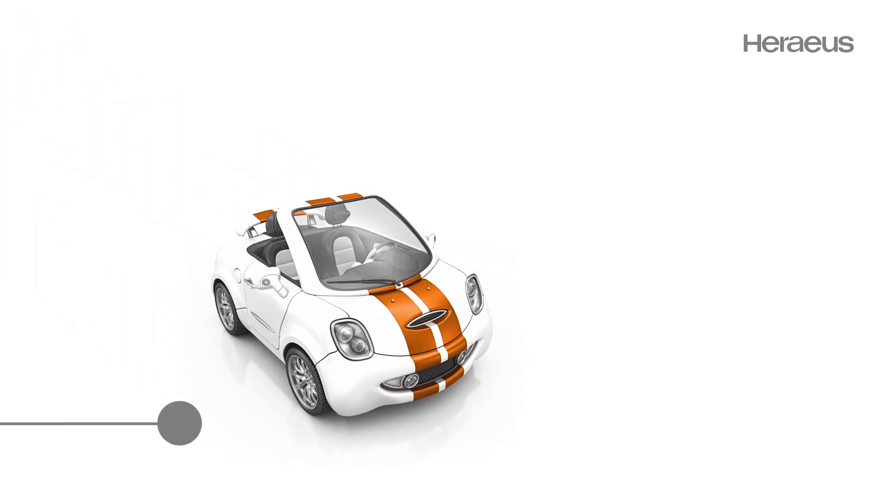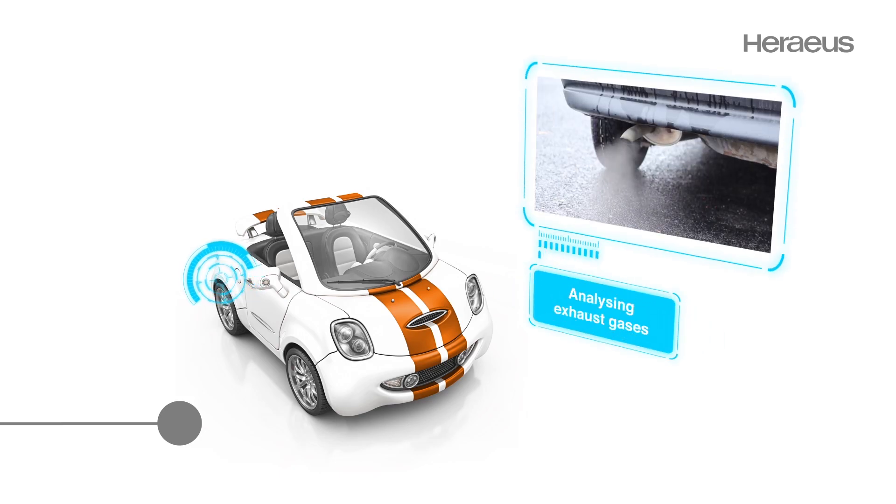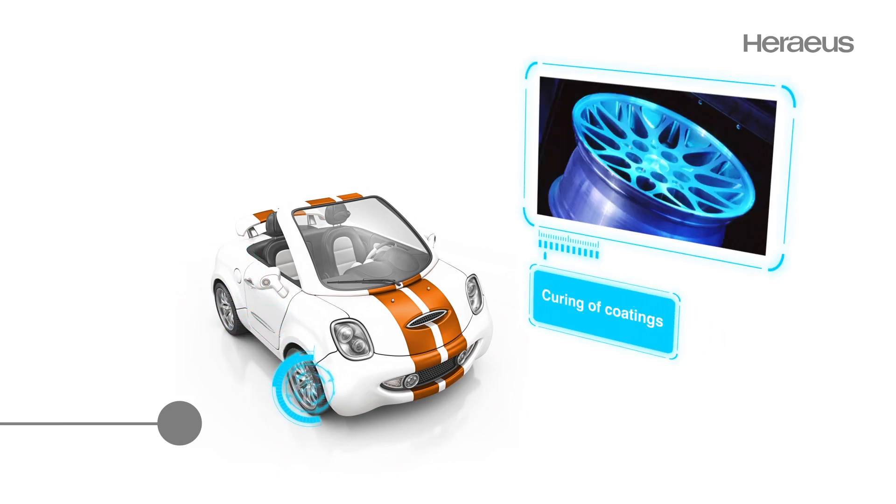Nearly every part of a car needs special light sources. From headlight lenses to seat covers, you will just see the brilliant result.